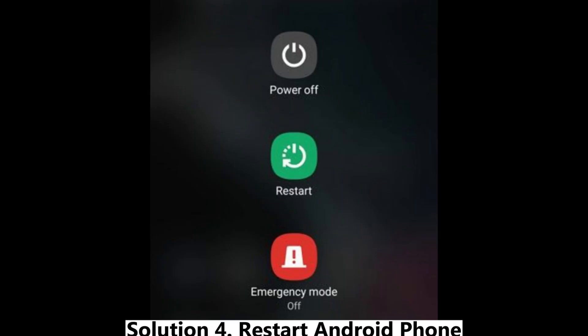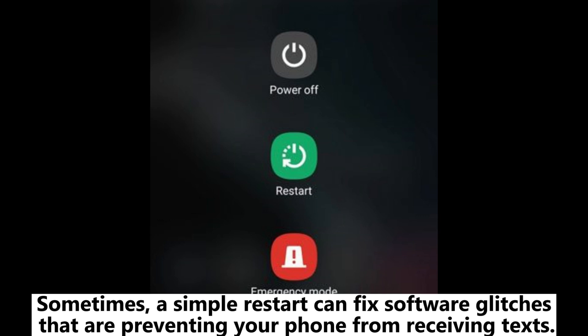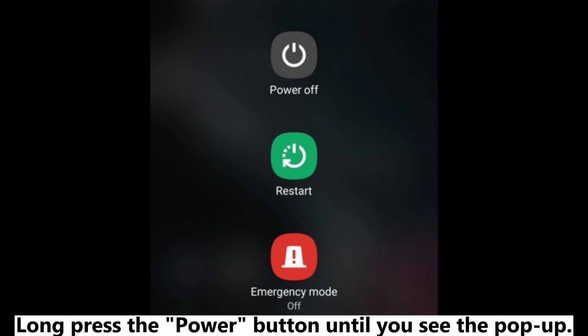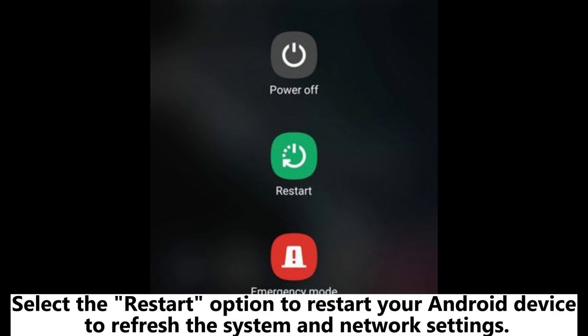Solution 4: Restart your Android phone. Sometimes a simple restart can fix software glitches that are preventing your phone from receiving texts. Long press the power button until you see the pop-up, then select the Restart option to refresh the system and network settings.